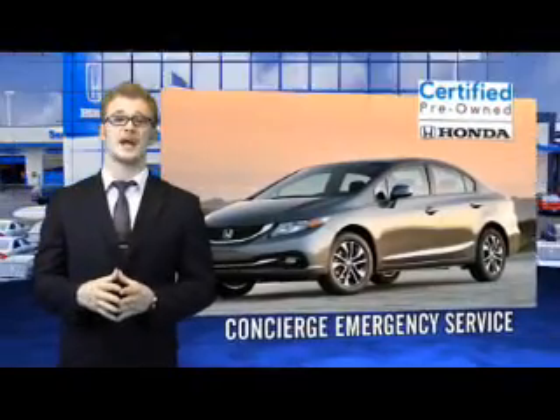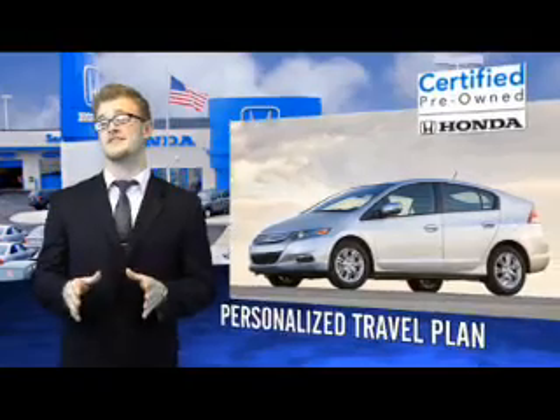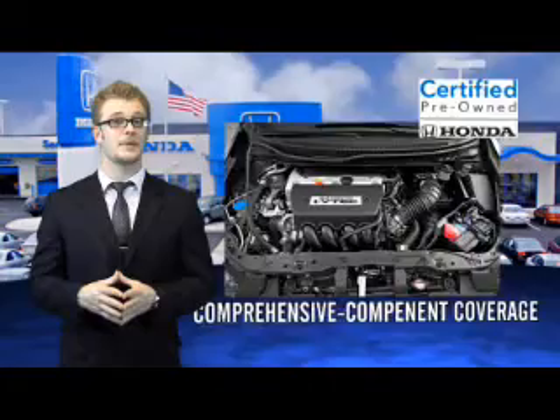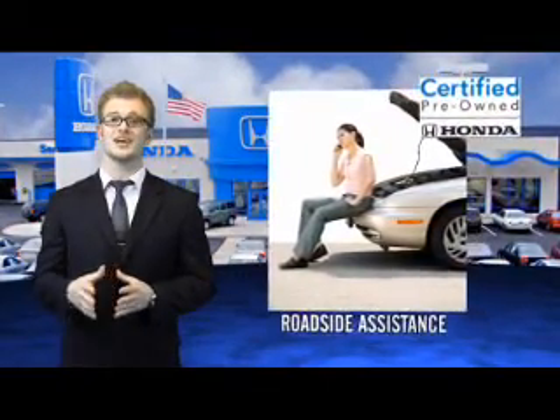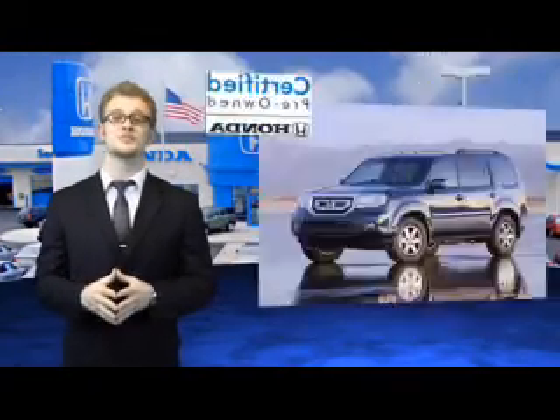Hondas are known for their long-term reliability, but did you know that certified pre-owned models come equipped with a 7-year, 100,000-mile powertrain coverage and a 12-month, 12,000-mile non-powertrain coverage? It's passed a 150-point inspection and unsatisfactory parts have been replaced or reconditioned, so there are no hidden surprises with the certified pre-owned Honda.